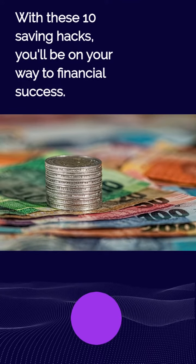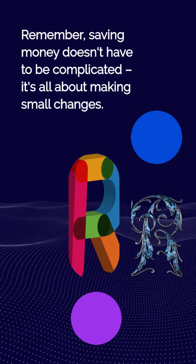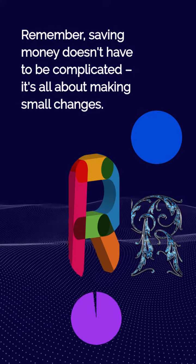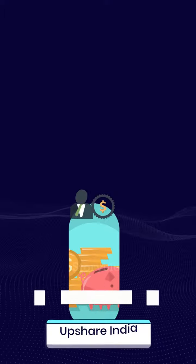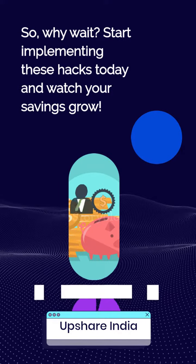With these 10 saving hacks, you'll be on your way to financial success. Remember, saving money doesn't have to be complicated — it's all about making small changes. So why wait? Start implementing these hacks today and watch your savings grow.